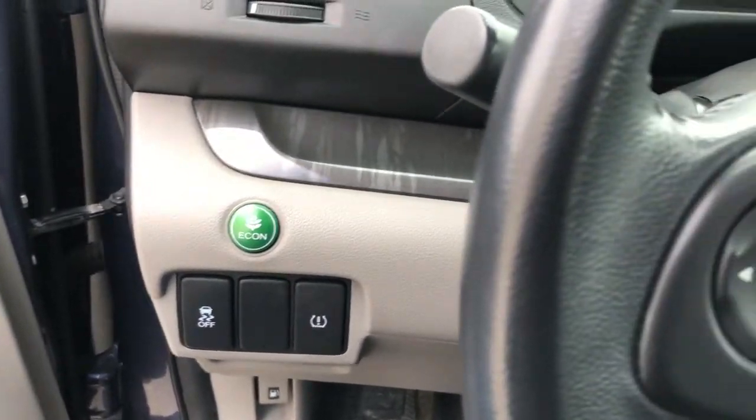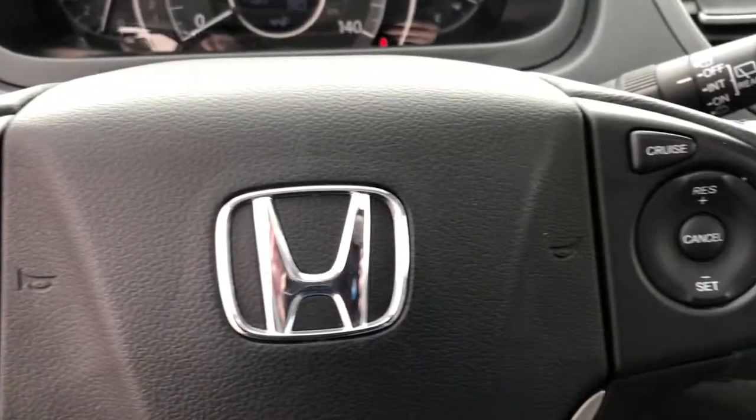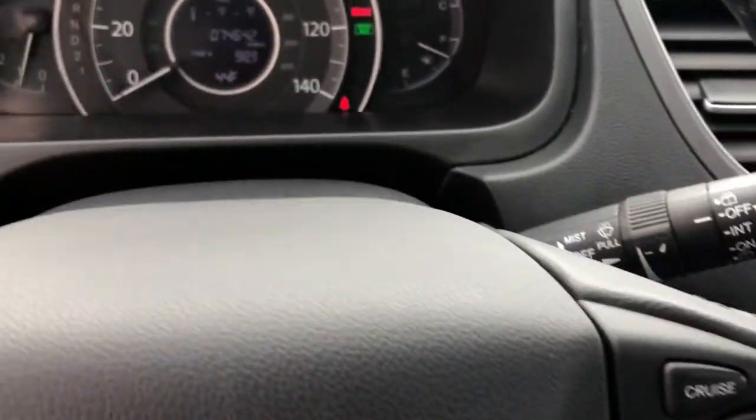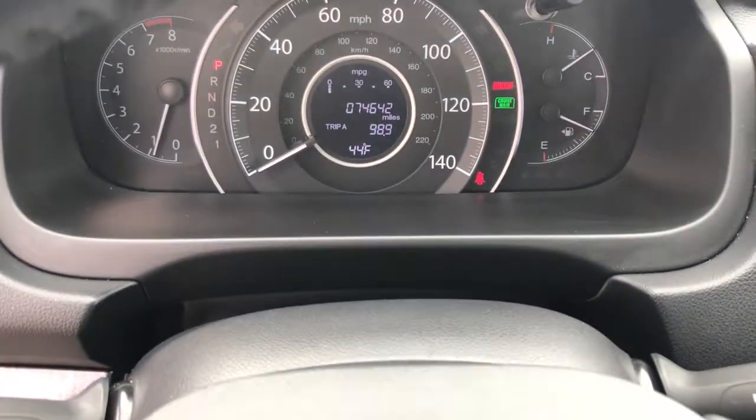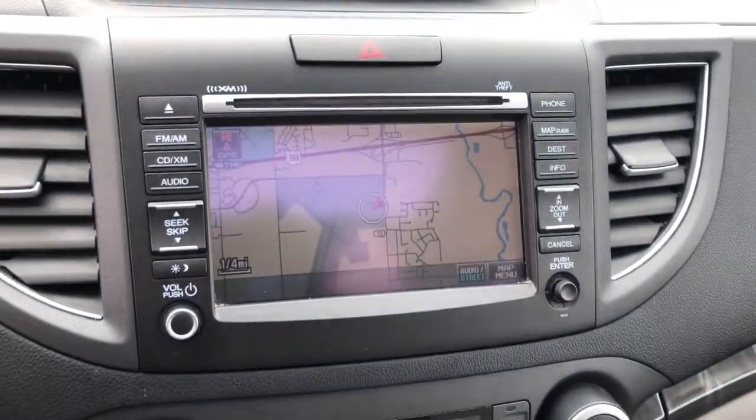These are just some of the great options this vehicle comes with: all-wheel drive, keyless entry, heated driver's seat, four-cylinder engine, backup camera, sunroof, satellite radio, iPod and MP3 input, fog lamps, and heated mirrors.